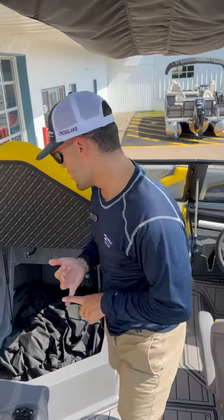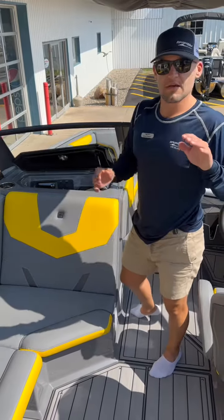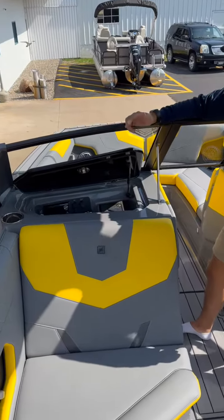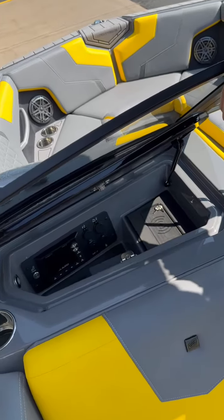JL Audio speakers throughout this entire boat — top-end quality speakers. Also on the passenger side of this boat we have our audio control JL Audio system and head unit, 12-volt charger, USB and USB-C chargers as well, and a wireless phone charger.